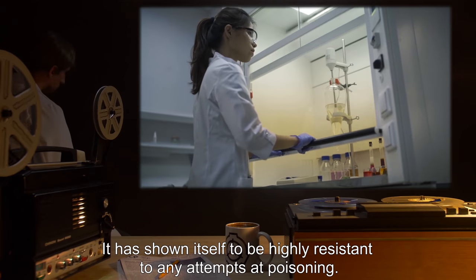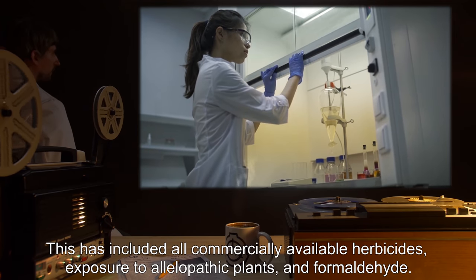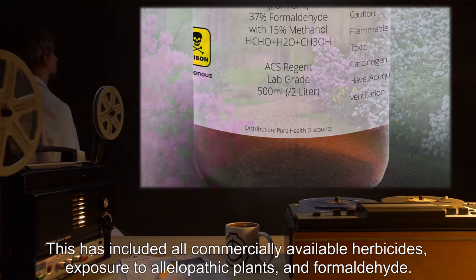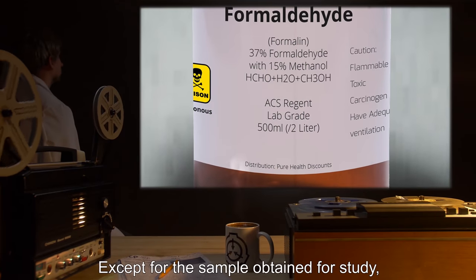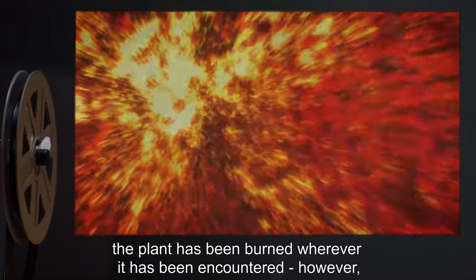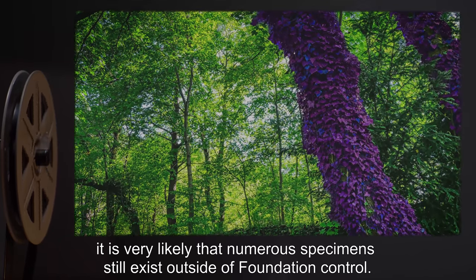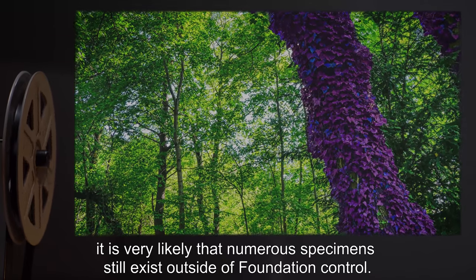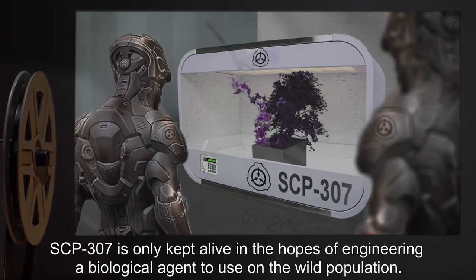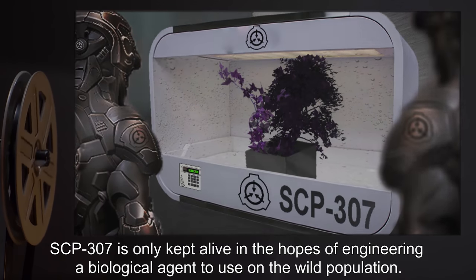SCP-307 has shown itself to be highly resistant to any attempts at poisoning, including all commercially available herbicides, exposure to allelopathic plants, and formaldehyde. Except for the sample obtained for study, the plant has been burned wherever it has been encountered; however, it is very likely that numerous specimens still exist outside of Foundation control. SCP-307 is only kept alive in the hopes of engineering a biological agent to use on the wild population.